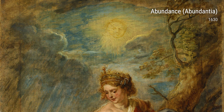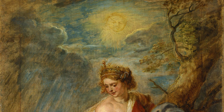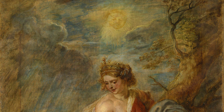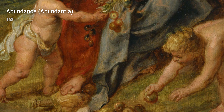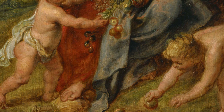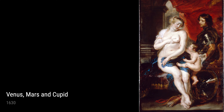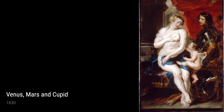Lastly, let's explore the Crowning of Saint Catherine and Abundantia from 1631. These works reflect Rubens' deep reverence for women and their roles in society. In these paintings, we witness the beauty and strength of female figures, elevated to divine status through Rubens' masterful brushstrokes.